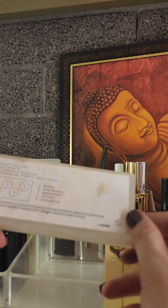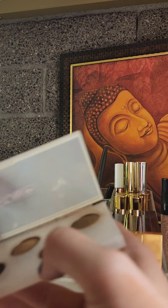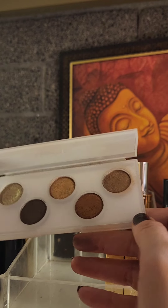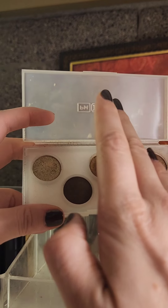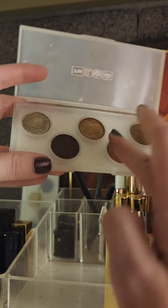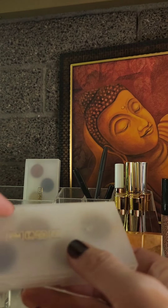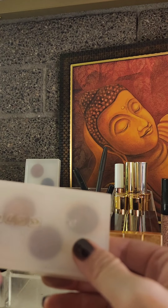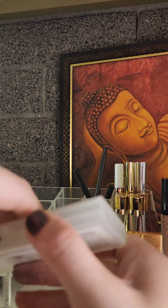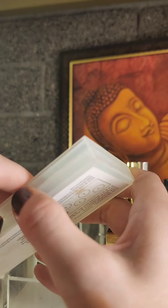Lastly for eyeshadow, I have two Pat McGrath Labs IXDC Sublime shadows. I honestly use these for Halloween and costumes, or if I'm going out to the club — the finishes are just amazing. I know they don't make these anymore, but it was a great way to try the Pat McGrath formula. I do get the hype. I keep wanting to buy a Mothership palette but haven't done it yet — I just need to find the right one.